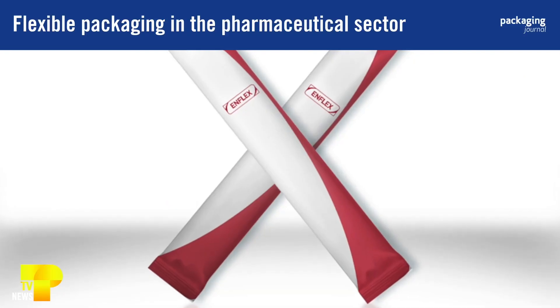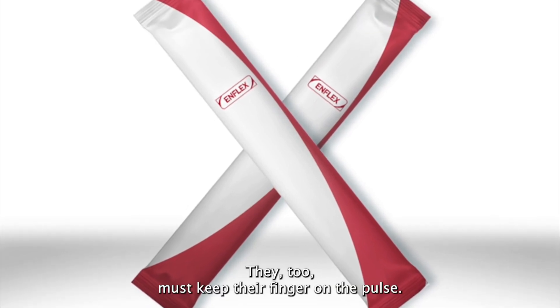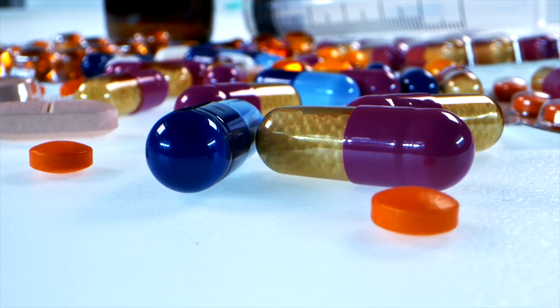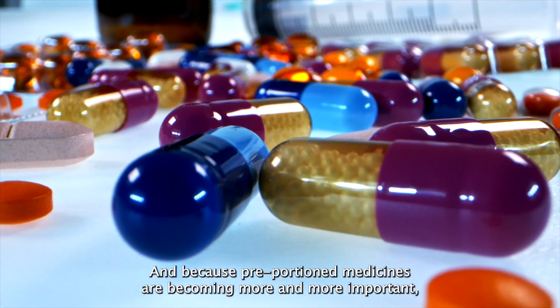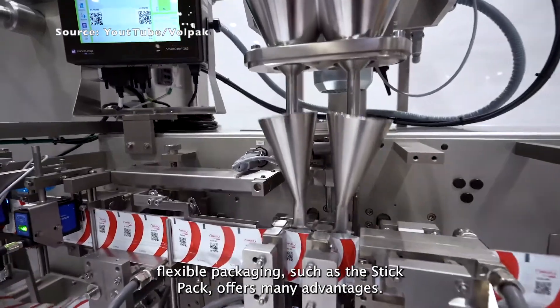This is the Stick Pack — a trendsetter at the moment in the field of pharmaceutical packaging. They too must keep their finger on the pulse. Because pre-portioned medicines are becoming more and more important, flexible packaging such as the Stick Pack offers many advantages.